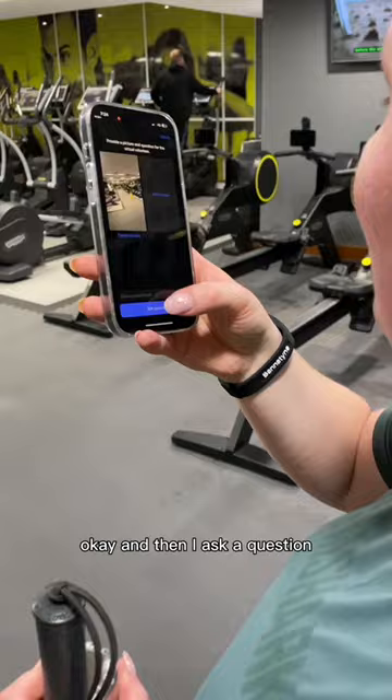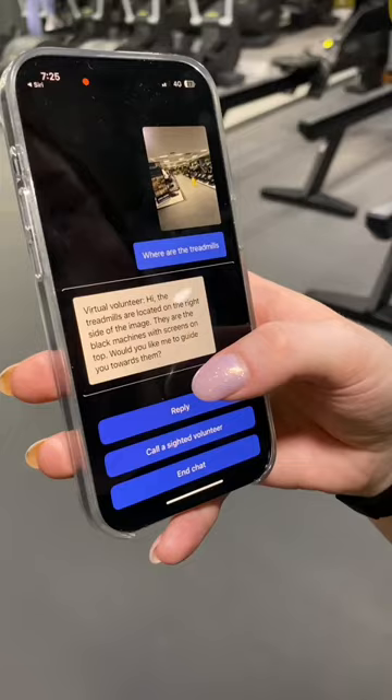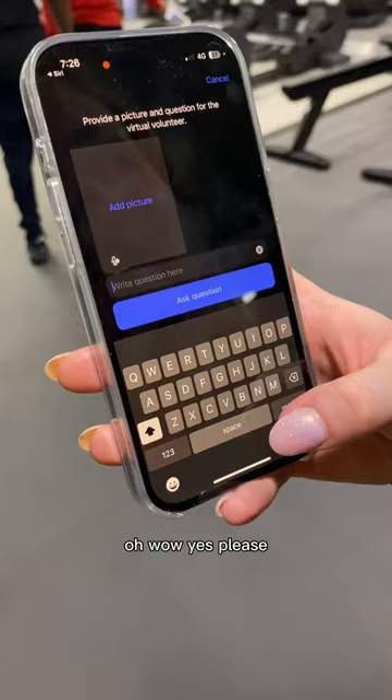I take a picture of the gym and ask the question: 'Where are the treadmills?' The AI responds: 'The treadmills are located on the right side of the image. They are the black machines with screens on top. Would you like me to guide you towards them?' Wow, yes please!